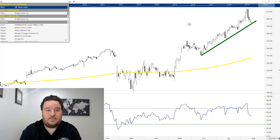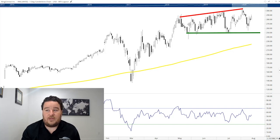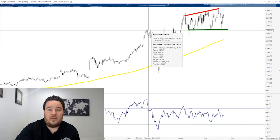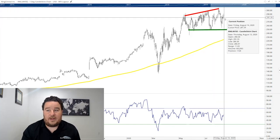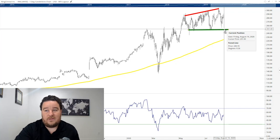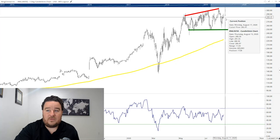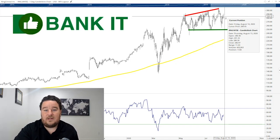Our last stock is RingCentral. This company basically redid the telecommunication process for a work environment — our company uses it and it's been great. It transforms everything from being tied to a desk to adapting to work-from-home, making it all mobile and streamlined so you can stay connected away from the office. When you look at the stock, it went nowhere for several months before the pandemic, then rallied to new highs, and now it's choppy. But it is a Bank It stock. We have a major support line around $250 a share to watch. As long as it stays above that, I expect this stock to go higher — it's got momentum behind it.